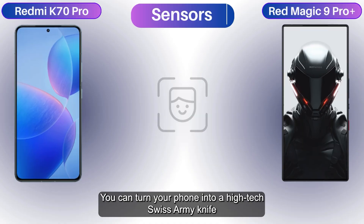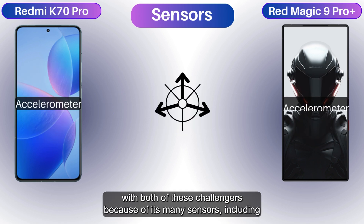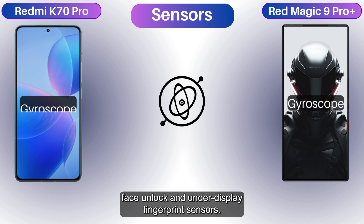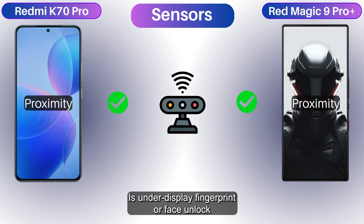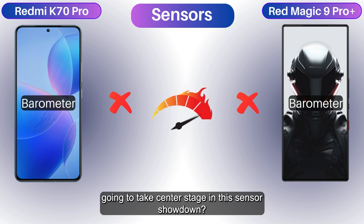You can turn your phone into a high-tech Swiss Army knife with both of these challengers, thanks to their many sensors including face unlock and under-display fingerprint sensors. Is under-display fingerprint or face unlock going to take center stage in this sensor showdown?